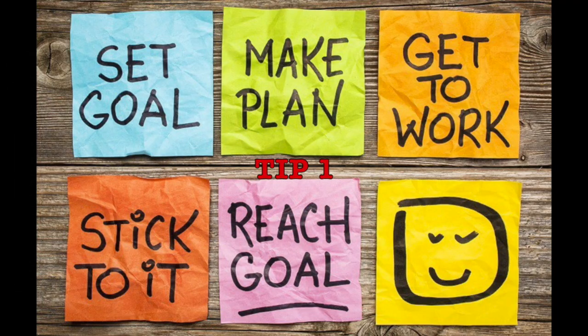First tip is to set goals. Did you know that people who have goals are ten times more likely to succeed? An example of a goal that you could set is that for the next three weeks of school you will complete all of your assignments so that you can achieve a good grade by the end of the semester.